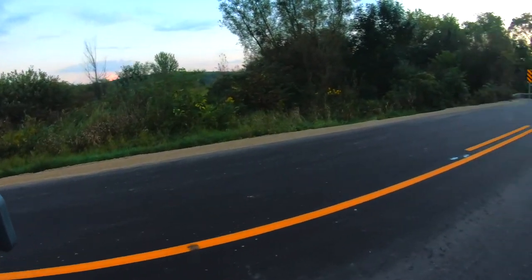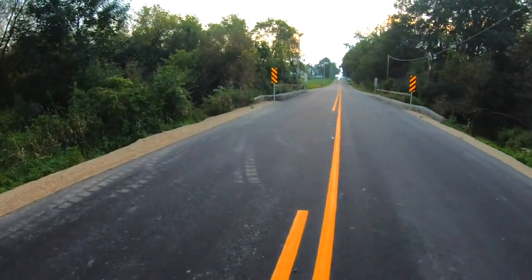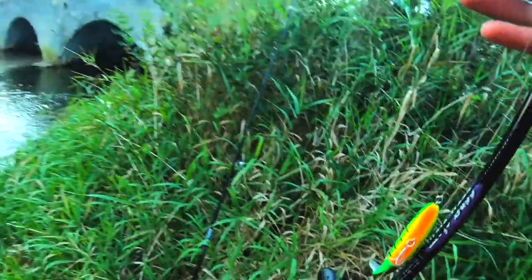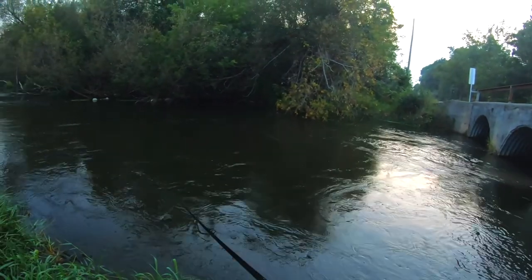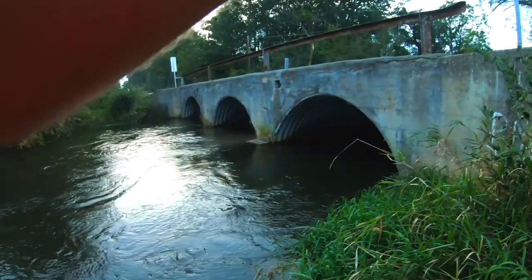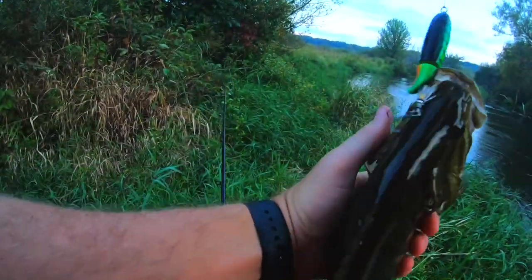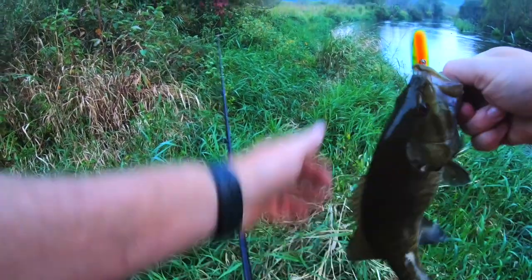Alright, we're back at the first spot — just too many bites to not try again. We'll start off with the topwater again, just because it's my favorite. That's a little one — little guy. We'll take him anyway.